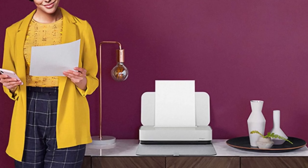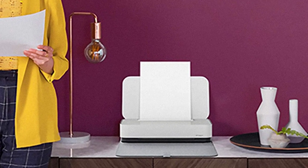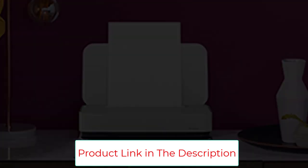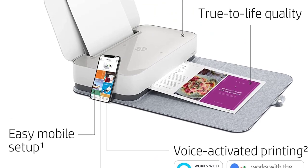This means you can say things like "Alexa, ask my printer to print my shopping list." Other HP printers such as the DeskJet 3755 also work with Alexa, but the HP Tango has a linen cover that looks a bit more elegant in a home office.